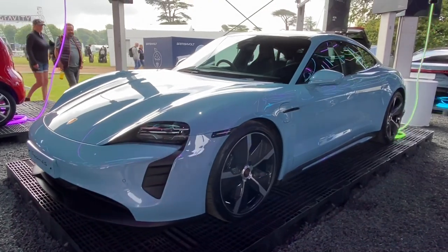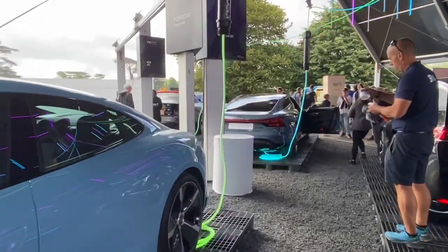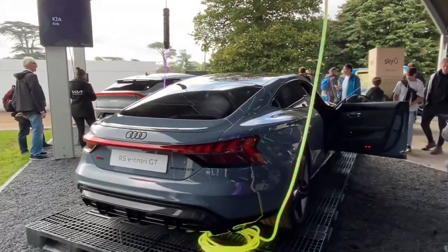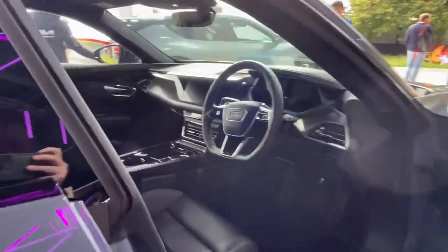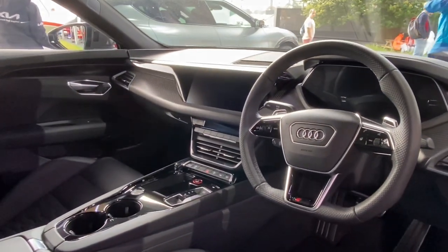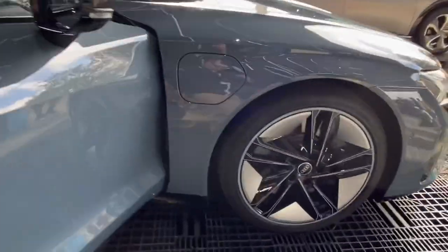It was interesting to see the Porsche Taycan back-to-back with the new e-tron GT from Audi, because they are basically the same car but with a very different take — they really work well with their own individual brands. Interestingly, the Audi smelt like an Audi and the Porsche smelt like a Porsche, which is always interesting. Lovely quality product; it would be nice to have a go driving one of these and comparing them back to back at some point.